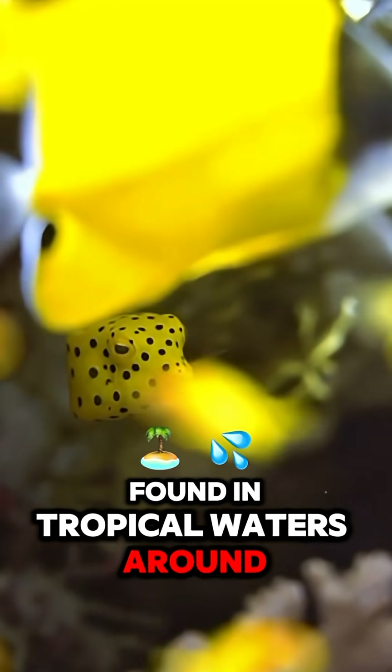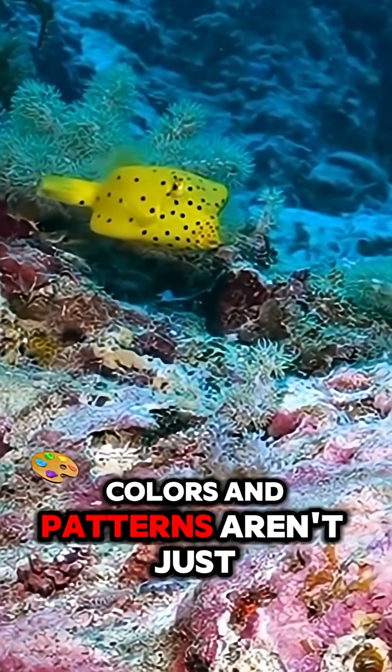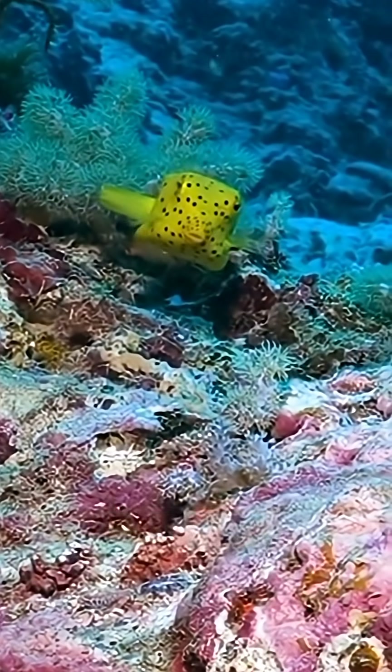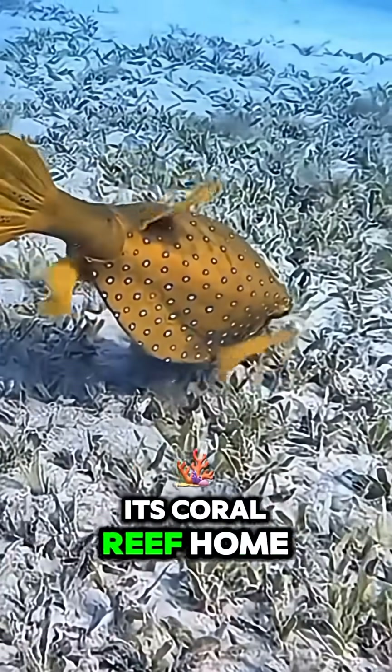Found in tropical waters around the world, the boxfish's bright colors and patterns aren't just for show — they act as camouflage, helping it blend into its coral reef home.